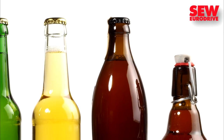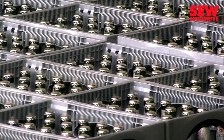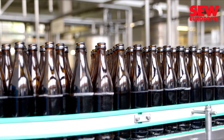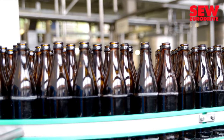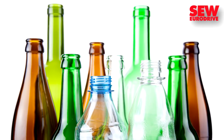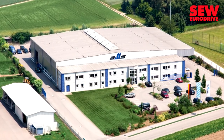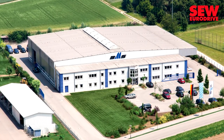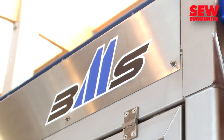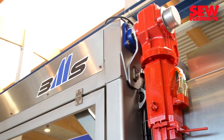Ever-expanding product portfolios and increasing variety in packaging sizes keep placing greater demands on the beverage industry's packaging lines. Systems find themselves undergoing constant modernization. At the same time, operators are looking for higher performance and flexibility to accommodate future diversification. BMS Machine Fabric, based in Futter near Regensburg, supplies well-known industrial breweries with just the kind of packaging and palletizing equipment to handle these extremes. BMS relies on the tried and tested drive and control technology delivered by SEW EuroDrive.